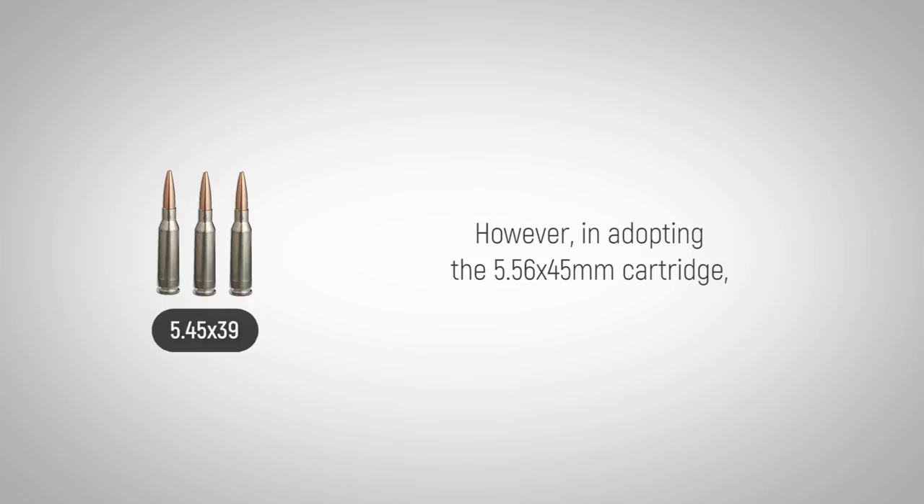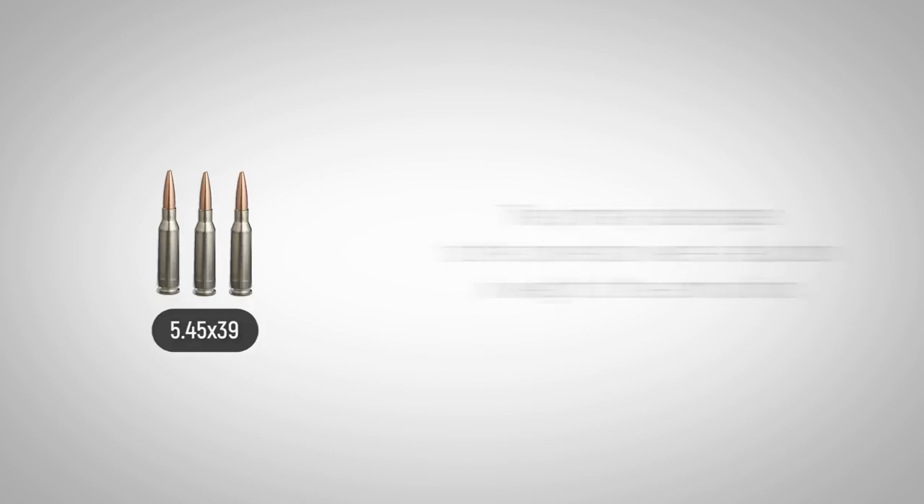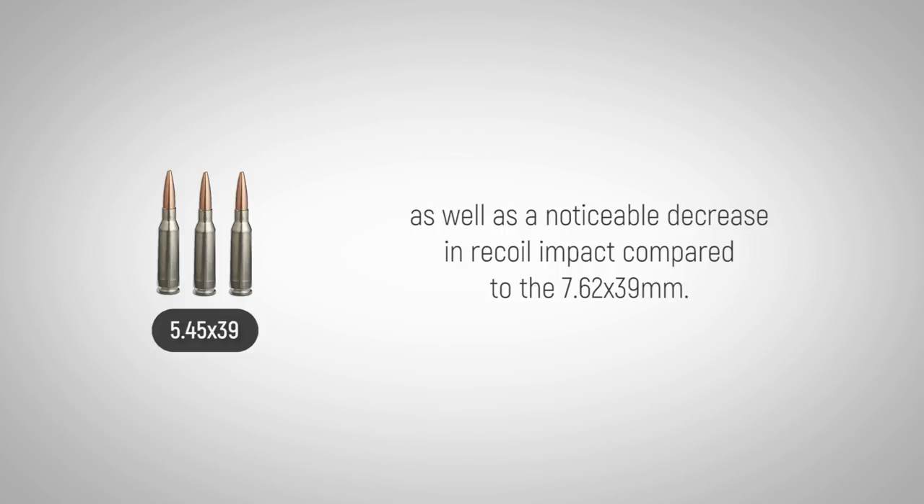However, in adopting the 5.56 by 45 millimeter cartridge, the U.S. was switching to an entirely new rifle platform that had never been tested in battle. The primary advantages to this conversion were a reduction in the weight of the ammunition, as well as a noticeable decrease in recoil impact compared to the 7.62 by 39 millimeter.